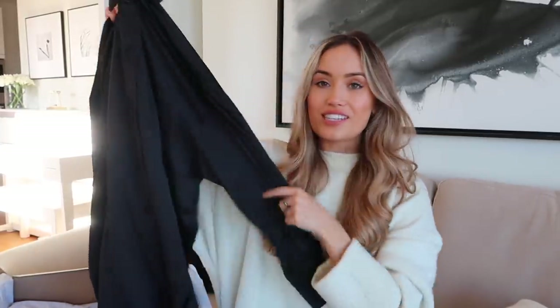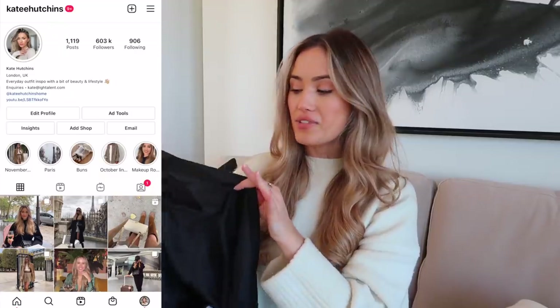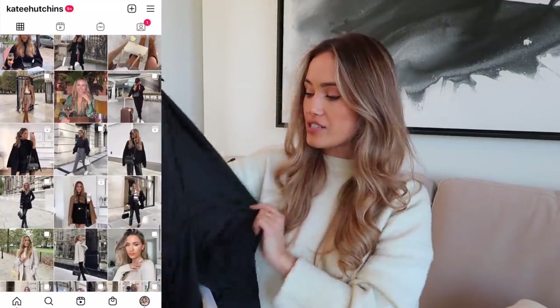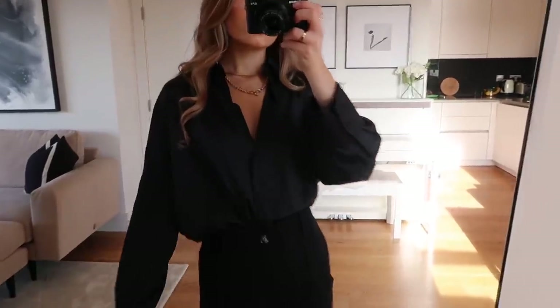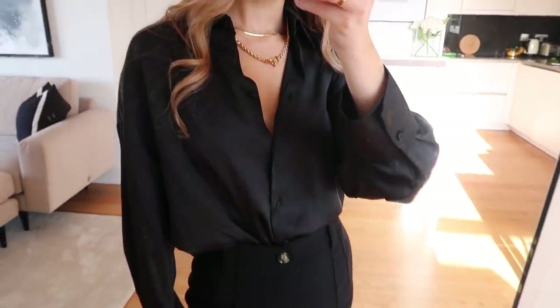Next up we have another piece I'll probably keep — this black satin shirt. If you follow me on Instagram, you'd have seen I went out for dinner wearing a shirt just like this but in emerald green, and I just think it looks so chic and expensive. So I picked it up in black as well — it's a good wardrobe staple. I don't feel bad about keeping this at all. I got this one in an extra small and it was £25.99.